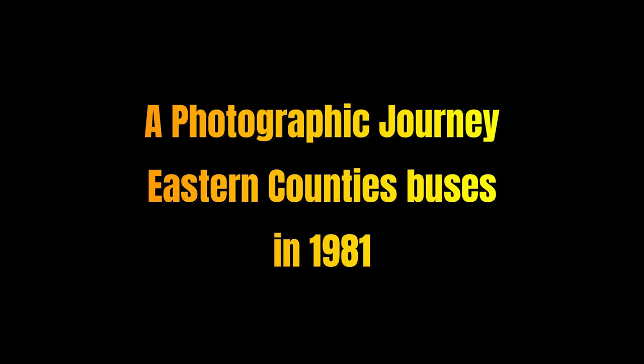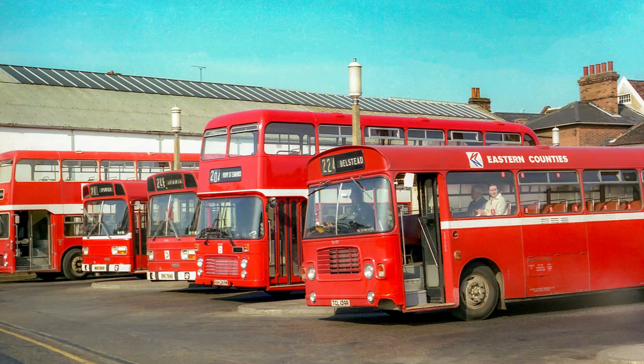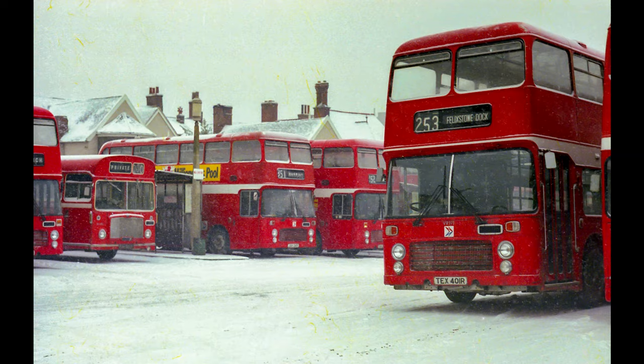Hello there everybody, welcome to another of my photographic journey videos where we take a look at some of my photographs from a specific year or period in time. This is 1981, so they're all going to be Eastern Counties buses. We start off with a lovely general view in the bus station in Ipswich — Leyland Nationals, Bristol VRs and an LH there.